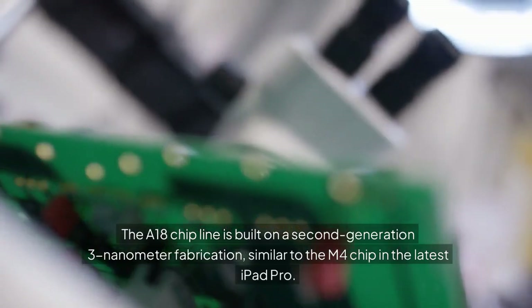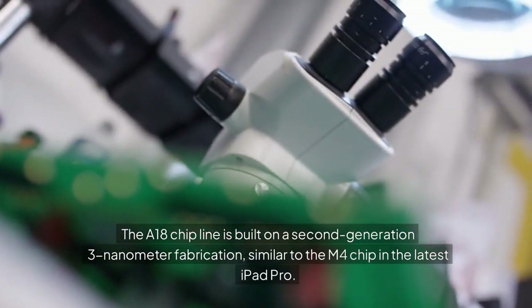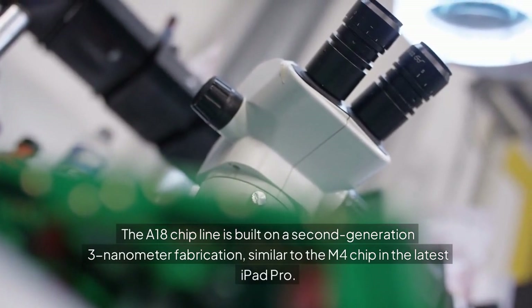The A18 chip line is built on a second generation 3nm fabrication, similar to the M4 chip in the latest iPad Pro.